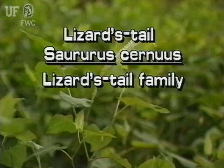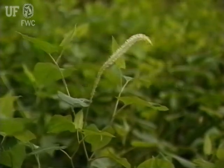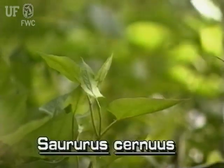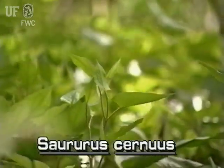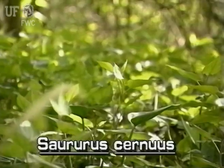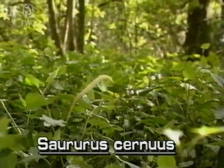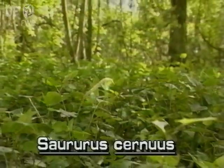Lizard's tail, Saururus cernuus. Lizard's tail is a common immersed plant in Florida. From underground runners, lizard's tail grows into small colonies. The erect plants typically grow to one to two feet tall.